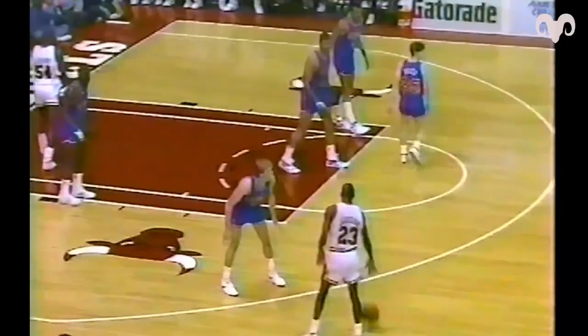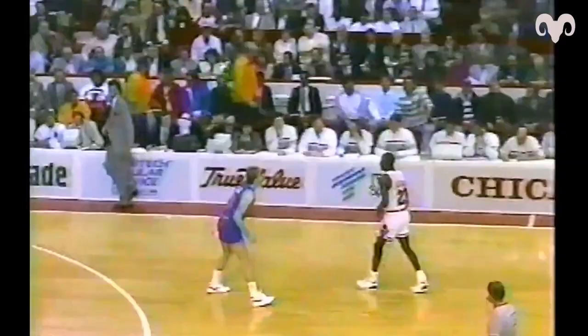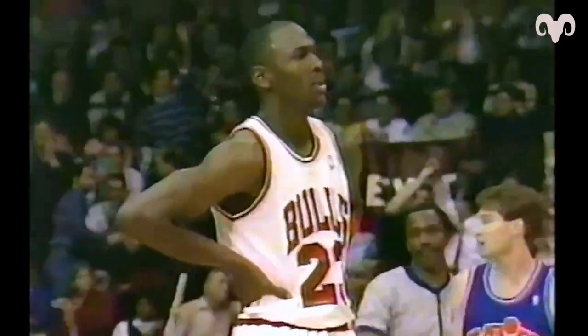Jordan - Price came to help but he got the foul, continuation, count the basket. Jordan had missed five in a row before the penetration and the finger roll - 47 for Jordan, really not been a factor. Jordan with 47, 49, and a chance for 50.